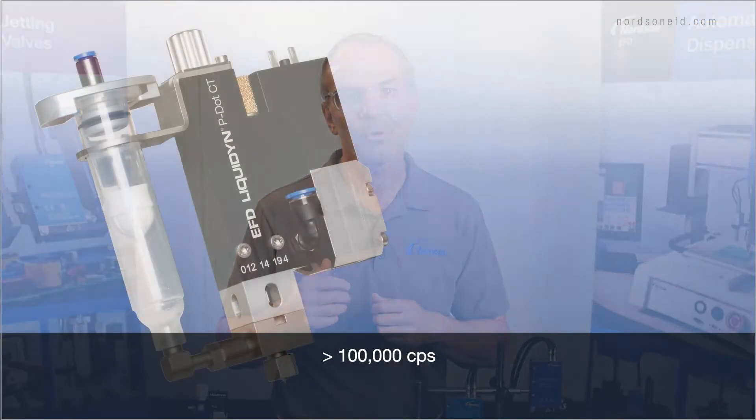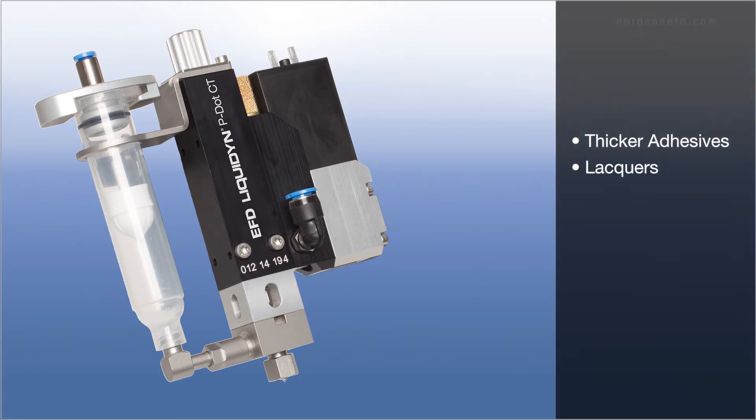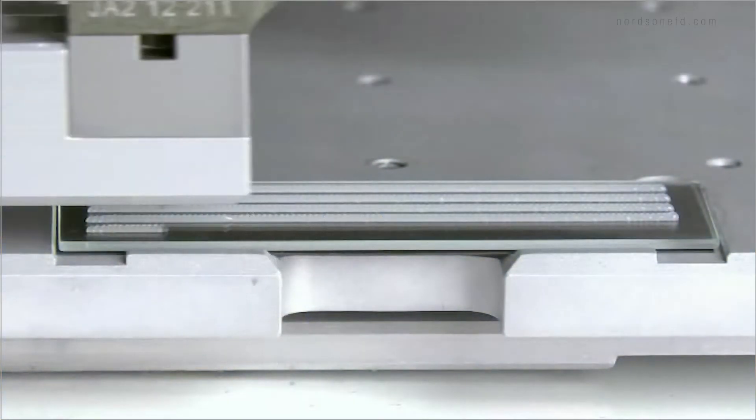With that being said, you would typically choose an electro-pneumatic jetting valve when you're dispensing high-viscosity fluids, typically somewhere around 100,000 centipoise or more. Our PDOT series is suitable for thicker adhesives, lacquers, oils and greases, silicones and fluxes. It is equipped with a force multiplier, allowing it to deposit thicker fluids.